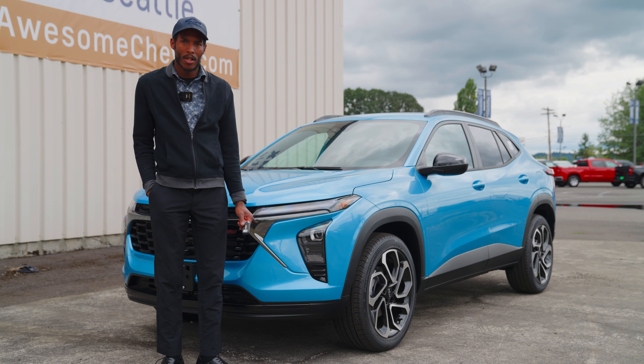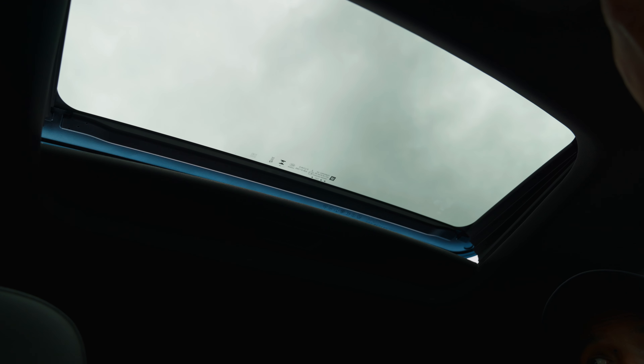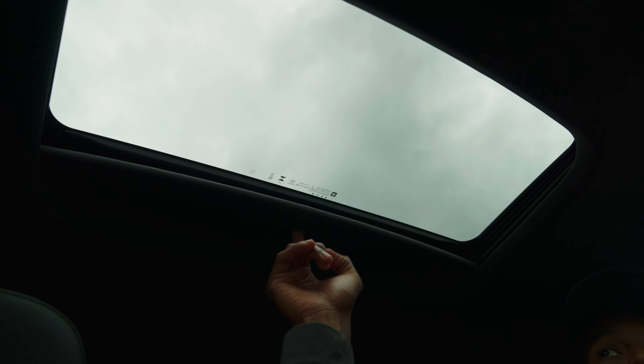So we'll kind of touch on things and show you all the features. The sunroof is available on the Chevy Trax as well — it fully opens, and you can tilt it open just for airflow. It also has the manual sunshade.